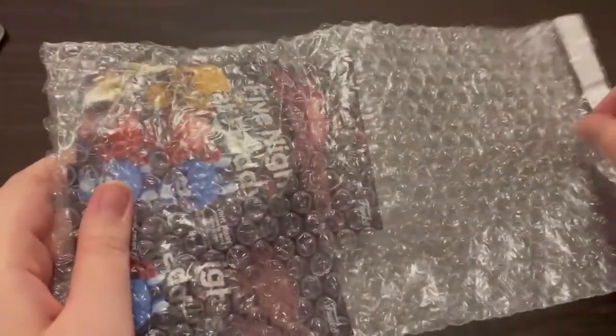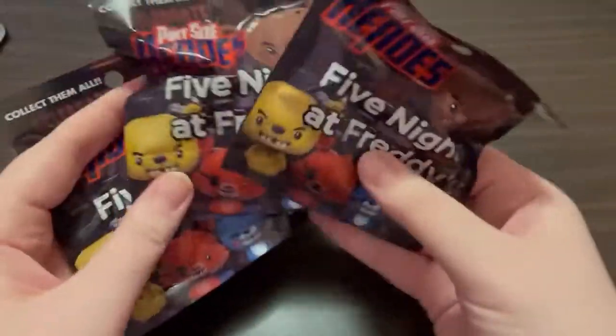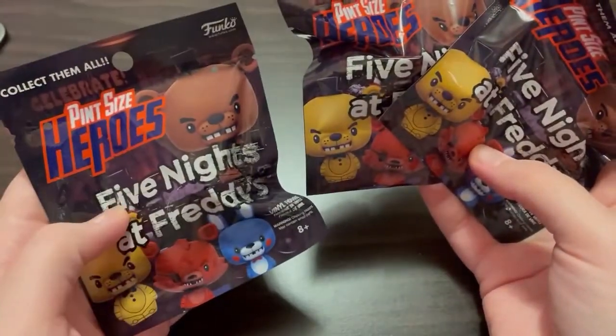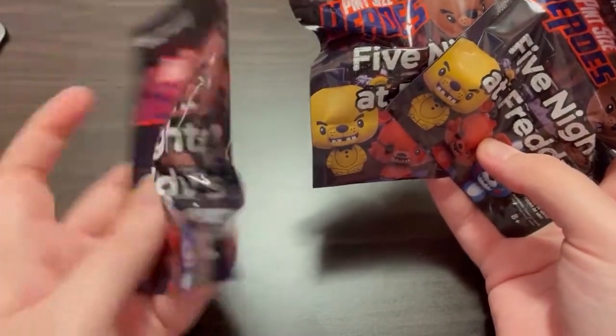Got some nice tissue paper. We have three more blind bags but I'll be doing those in a different video, so make sure you subscribe if you're interested in seeing what's in them.